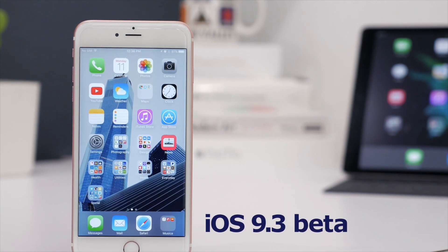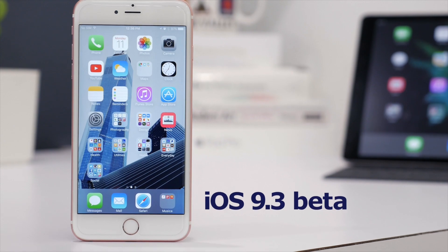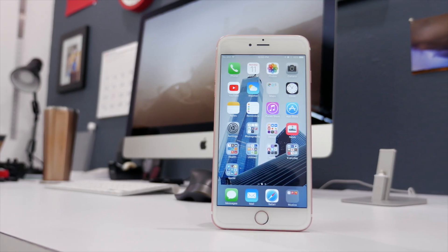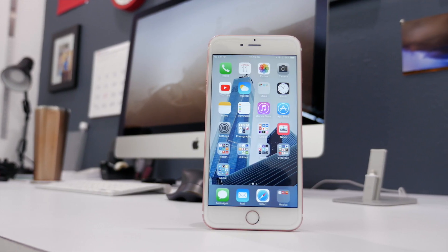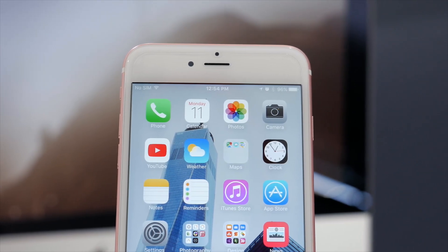Today, Apple surprised us and seeded the latest iOS 9.3 beta to its developers. It's filled with quite a few different features and improvements. Now this is a beta, so it's not officially out to the public, but it does show us what Apple's working on and what they're planning to have in the full iOS 9.3 release.